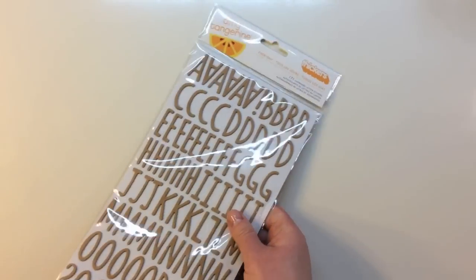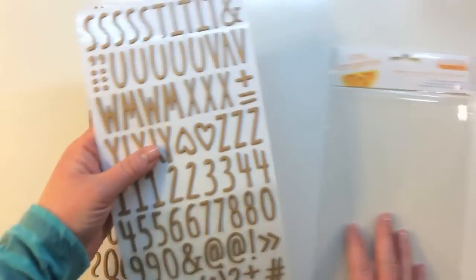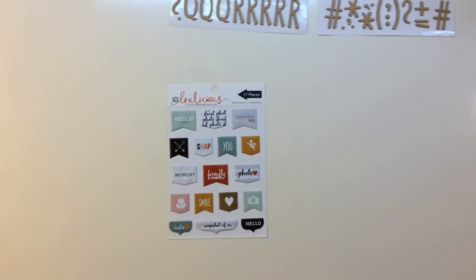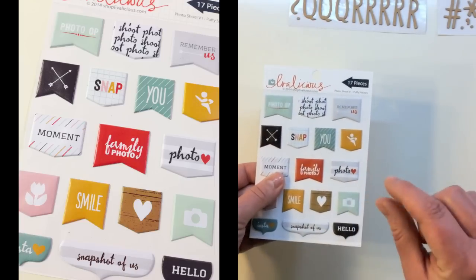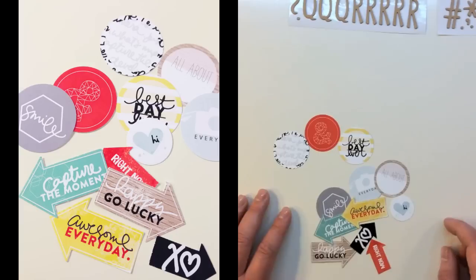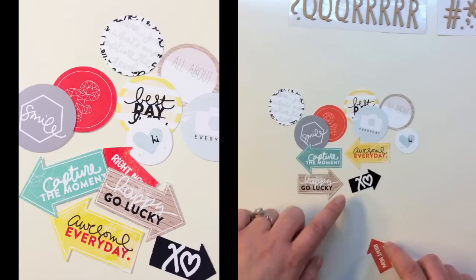The first embellishment is the Amy Tangerine Everyday Thickers pack — 171 chipboard letter stickers in a really playful font in craft, with hearts, numbers, and symbols. Next is a puffy sticker sheet from Evalicious with 17 stickers called Photo Shoot Version One — I like the thinness of them. Words include 'Remember Us,' 'Photo Shoot,' 'Snap,' 'Moment,' 'Family Photo,' 'Snapshot of Us.' Also from Evalicious are Monterey Bay miscellaneous tags with circles saying 'All About,' 'Best Day Ever,' an ampersand, 'Everyday,' 'Smile,' 'Hi,' arrows saying 'Capture the Moment,' 'Awesome,' 'Every Day,' 'Happy Go Lucky,' and a heart.